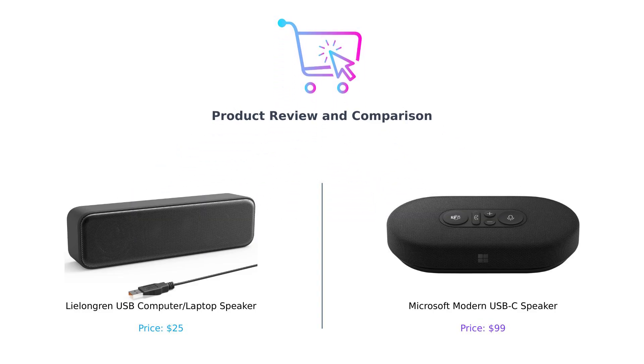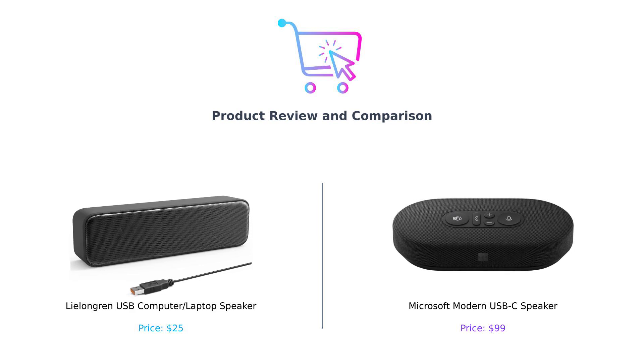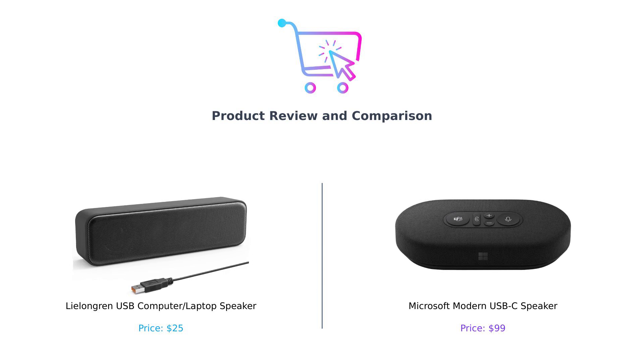Welcome back to Buy Smart. Today, we're comparing two USB speakers: the budget-friendly Lillongren USB computer speaker and the premium Microsoft Modern USB-C speaker. Let's discover if spending more truly means better quality or if you can keep your wallet happy.